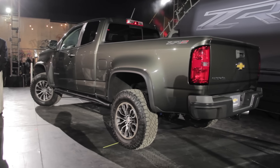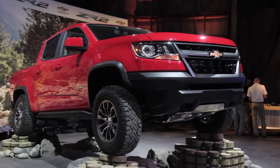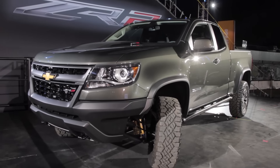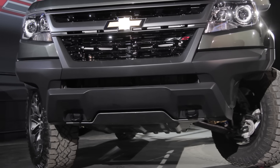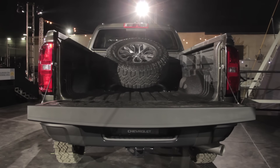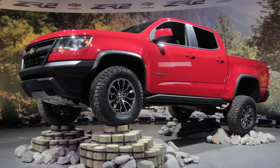Two different engines will be available for this ZR2: either a 3.6-liter gas V6 that makes 308 horsepower and 275 pound-feet of torque, or that small Duramax diesel that makes 181 horsepower and 369 pound-feet of torque. Towing capacity for this truck is rated at 5,000 pounds while payload is rated at 1,100 pounds. Those powertrains are the same as the standard truck.